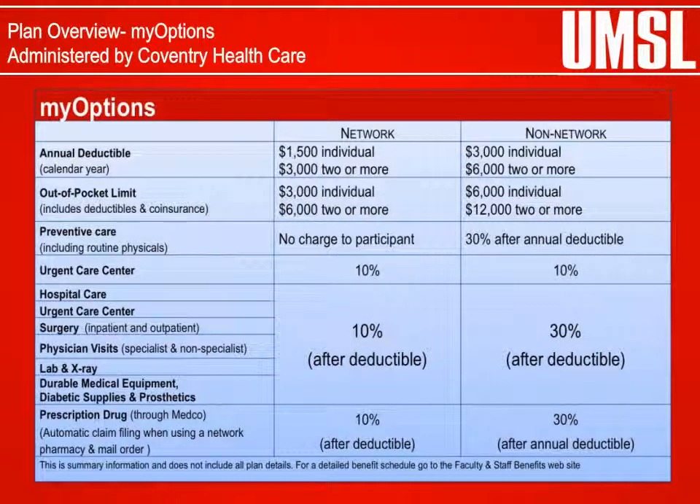MyOptions Health Program Plan Overview: The University of Missouri MyOptions Health Program is a high-deductible and co-insurance health plan. It includes medical, mental health, chemical dependency, and prescription drug coverage. Each time you need medical treatment, you can choose how to receive your care — from network providers or non-network providers. However, you will receive the highest level of benefits for services received from network providers.